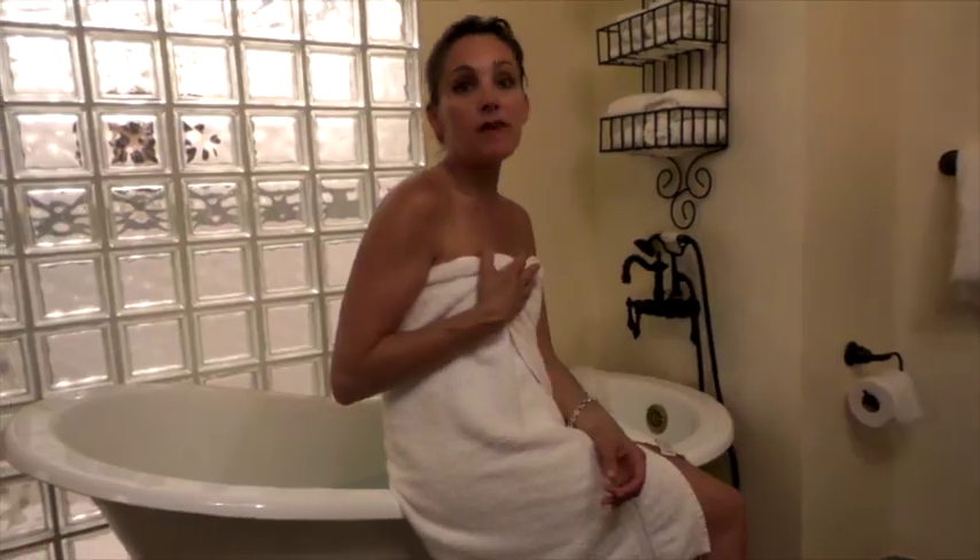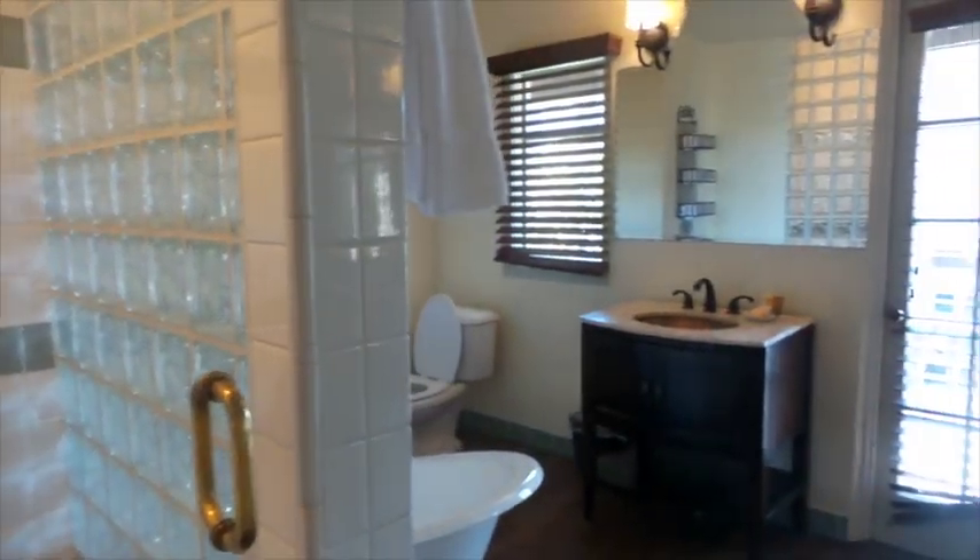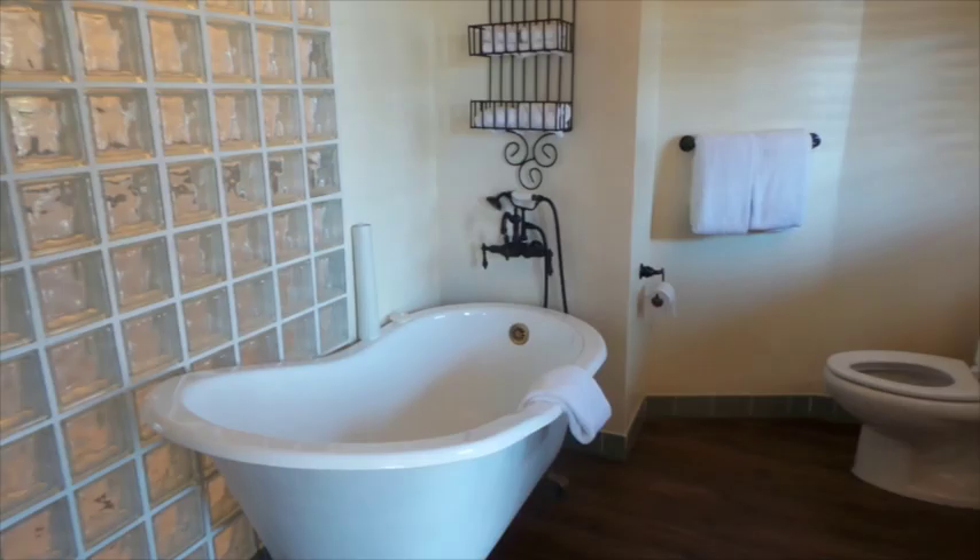The bathroom is one of my favorite rooms in the Casa Grande Suite. It's so spacious, and look at this bathtub. I cannot wait to get some relaxation in the meantime.